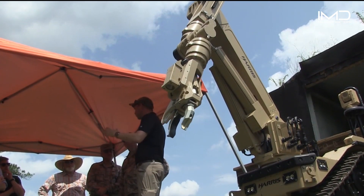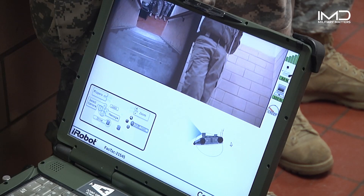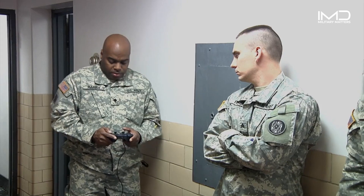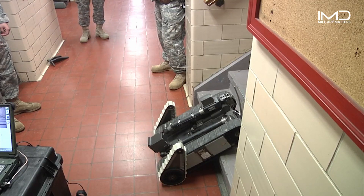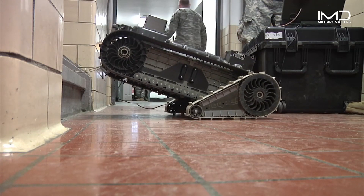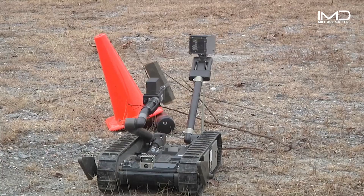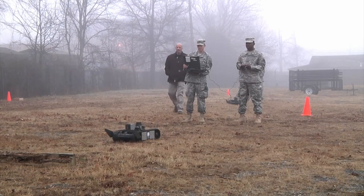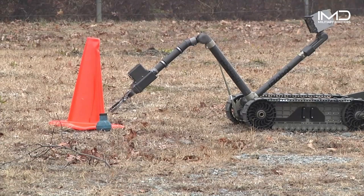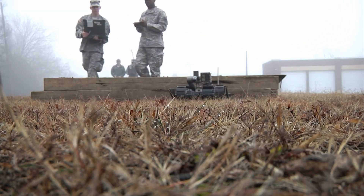The landscape of contemporary military operations is undergoing a rapid and dynamic transformation as the United States Army fully embraces the boundless potential of robotics like never before. Here, in the heart of Maryland, soldiers from the esteemed 253rd Engineer Company of the Maryland Army National Guard are stepping into the future as they undergo rigorous training to become certified operators of the cutting-edge 510 Pac-Bot FASTAC robots.